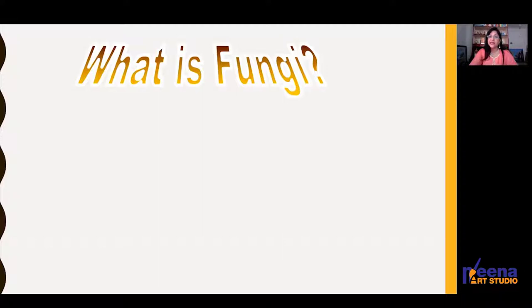Coming to what is fungi — fungi are microscopic organisms, they are thread-like structures and multicellular. You can identify fungal growth because it is fuzzy or cotton-like in appearance, and it may be black, blue, white, green, or red — any color depending upon the species.